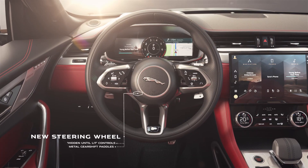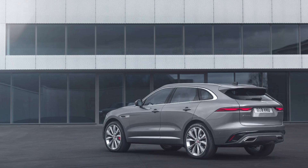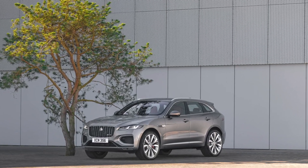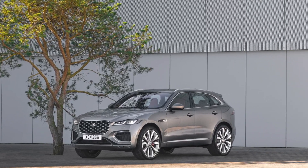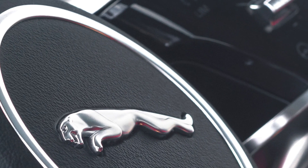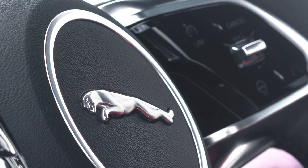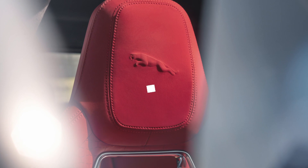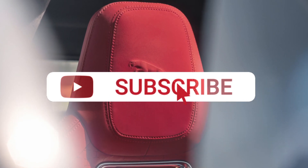So what do you think about the Jaguar F-Pace getting a plug-in hybrid option for the first time? Do you think it's a compromise and they should just go full electric, or is it a good additional option? Let us know in the comments below, give this video a like, and hit that subscribe button.